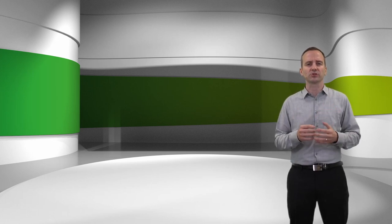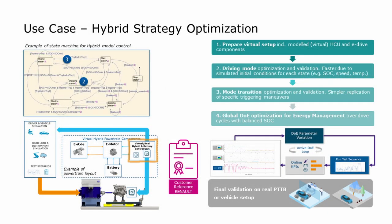Let me show you a calibration use case example usually performed on the real powertrain testbed or even during road testing: the hybrid strategy optimization. Since you are watching a recording, please feel free to press pause at any time and take a closer look at this schematic and workflow overview. The main part of the hybrid control software is the state machine for the hybrid control modes. Optimization is key to later meeting the engineering targets with respect to energy management, drivability, and so on.